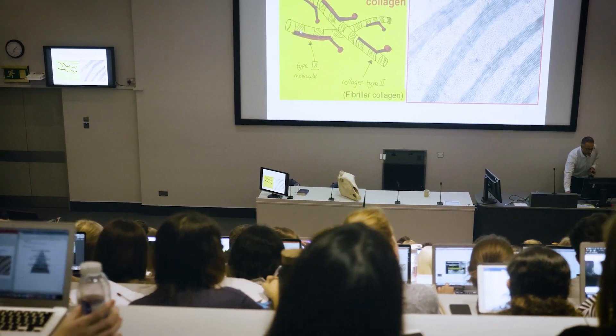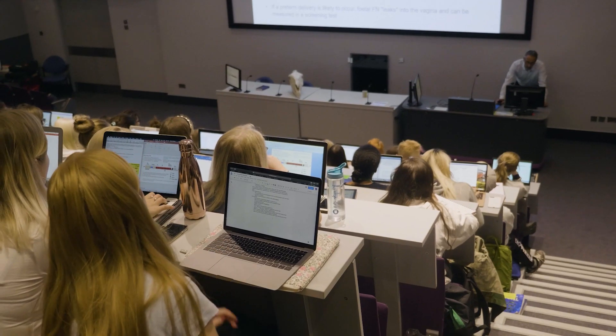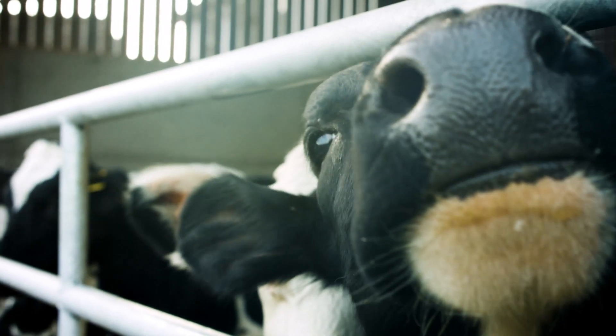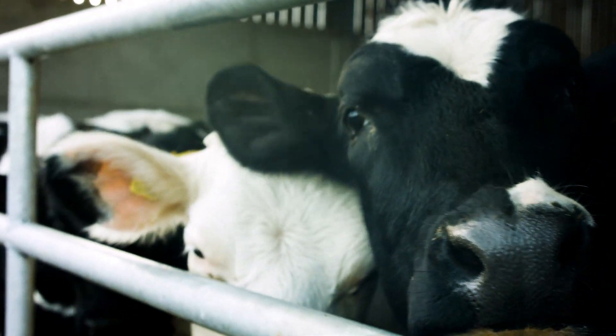On this course you'll complete an introductory graduate transition year where you will study the principles of animal form and function, infections and responses, and animal husbandry. On completion of this transition year, you'll be fast-tracked onto the Bachelor of Veterinary Medicine course at the start of third year.